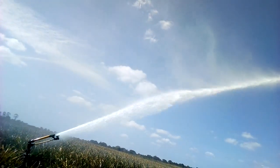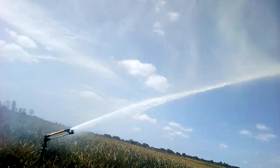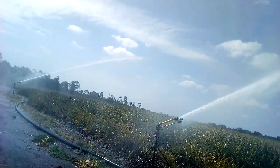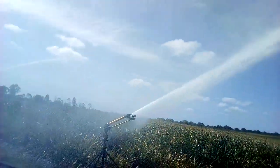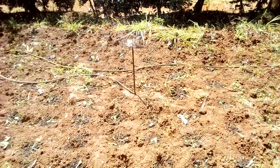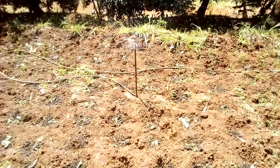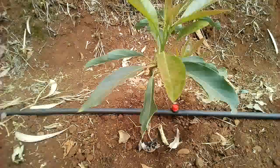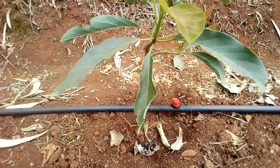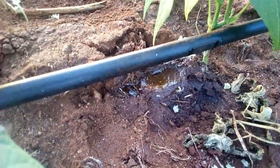The choice of irrigation method also matters. Some methods are not as efficient in water use. Sprinkler water is easily carried away by wind — this method is cheap but not precise, very lossy, and the water spreads everywhere, also helping weeds to germinate. So far, the best method is drip irrigation. Drip irrigation is costly, but at some point your investment will surely pay off.